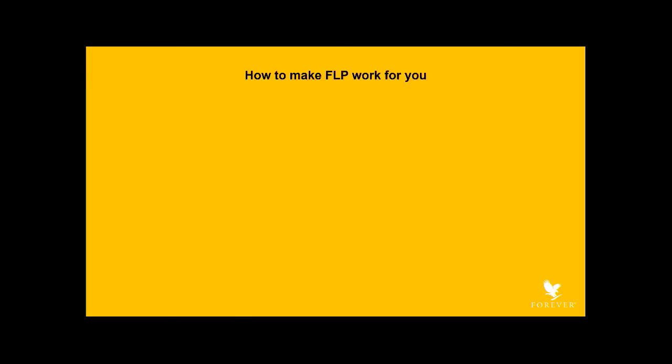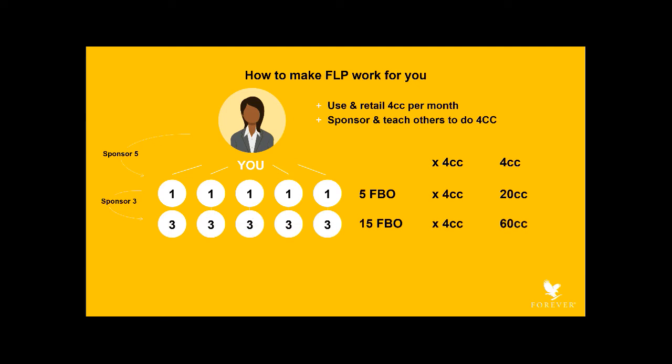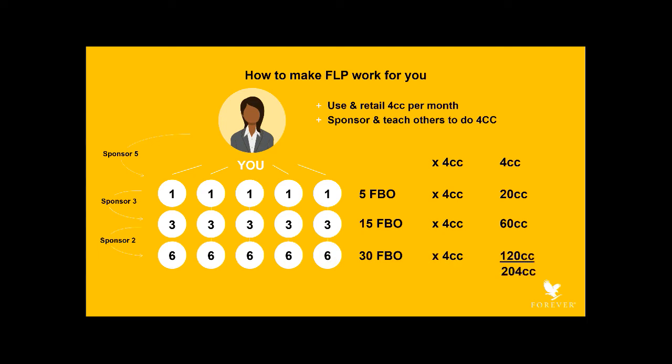Now that we've overviewed the basic marketing plan, let's describe how you can make it work. The first step is to use and share four case credits of product each month, then sponsor others and teach them to do the same. It's really that simple. When you do this, you'll generate exponential growth that may surprise you. Here you are with four case credits. You sponsor five who each do four case credits — this gives you an additional 20 case credits for the month. They each sponsor three, giving you an additional 60. Each of these sponsors two, which gives you an additional 120. You started with four and are now over 200 per month, multiplying your volume by giving others the same opportunity that you have.